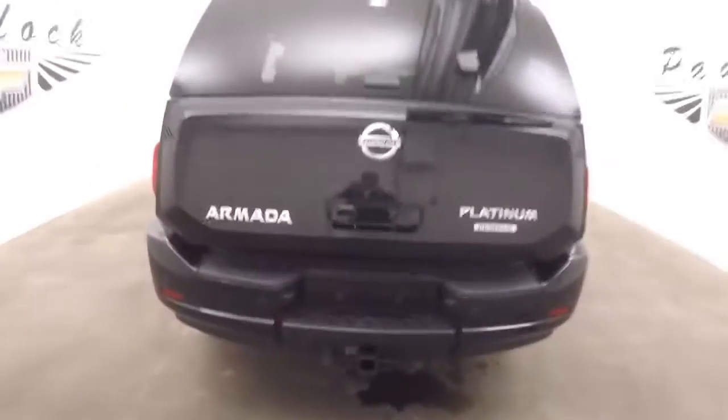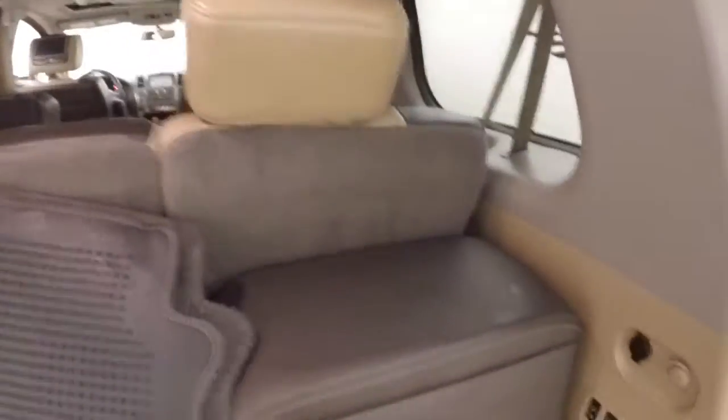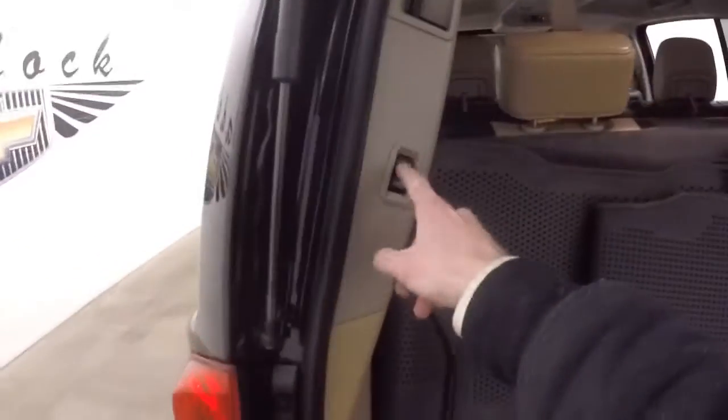This is a large SUV. Pull that handle and it opens up automatically — it's like magic. There's third row seating which is up right now. Put those down and you get even more cargo space. The button's right here; push that, walk away, and it closes on its own.